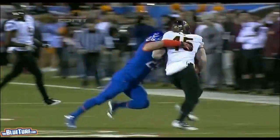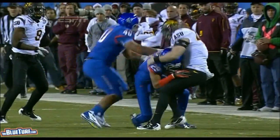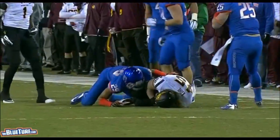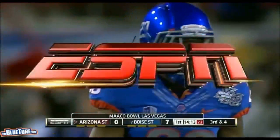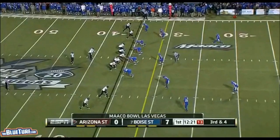Boise State is not just a bunch of guys out there scrapping around — they will lay the lumber. That's a true freshman, Lee Hightower, who's a corner, who came in there. Give it away six; they need four on third down.